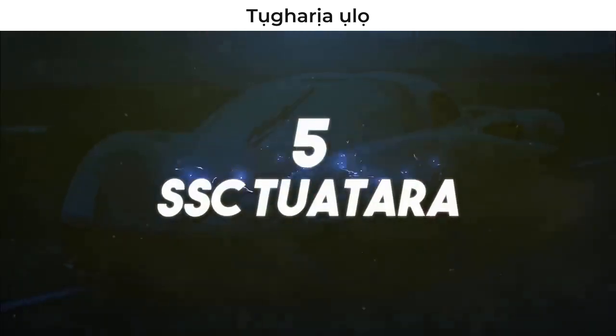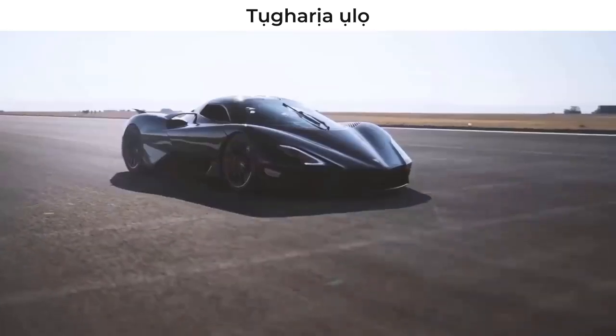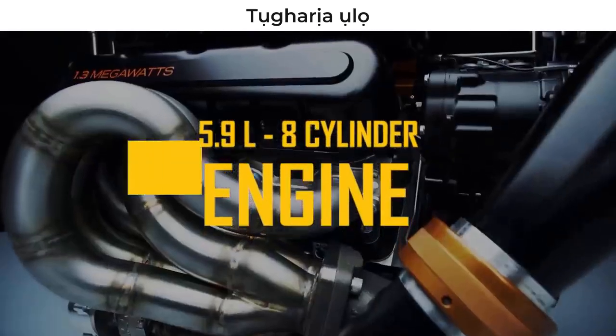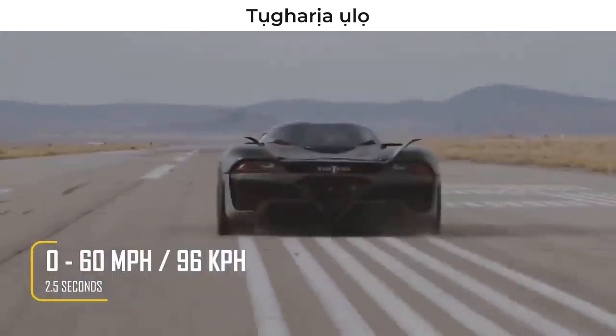Number 5 – SSC Tuatara. The SSC Tuatara looks stunning thanks in part to its aerodynamic design inspired by a fighter jet. It has an 8-cylinder engine that is 1,750 horsepower and allows it to accelerate from 0 to 60 miles per hour in just 2.5 seconds.